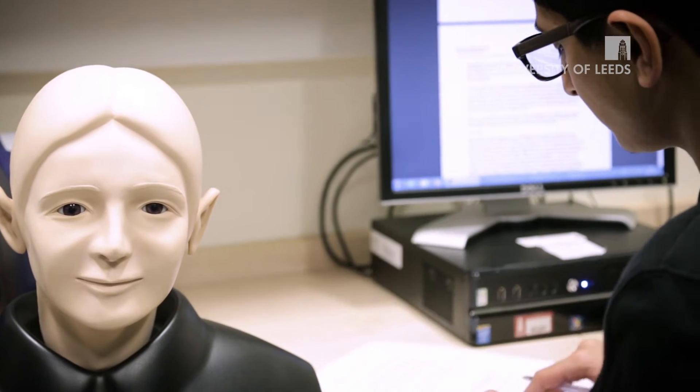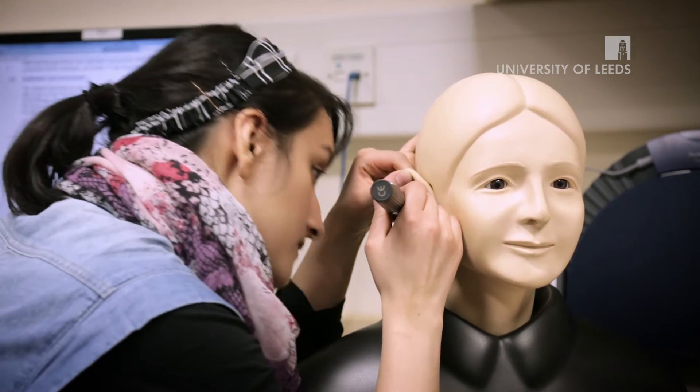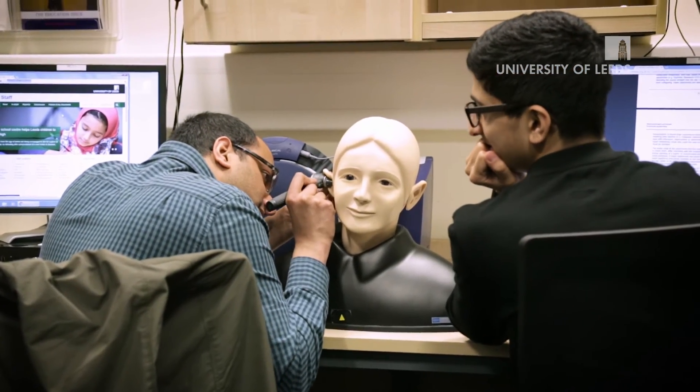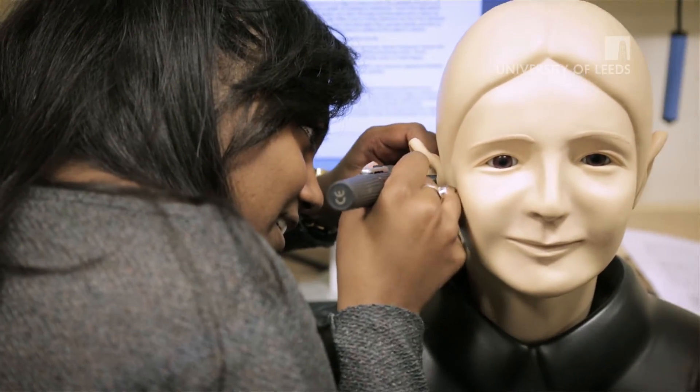It forms, if you like, a bridge between what you're learning in the university environment to what you'll actually be doing in the clinical placement environment. Students do tell me that it's very helpful — they can afford to make the mistakes here before they go out to use and practice these things on real patients.